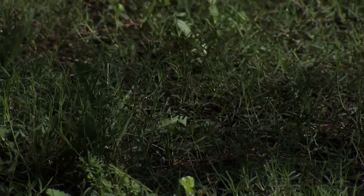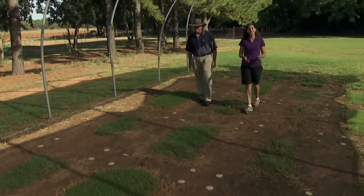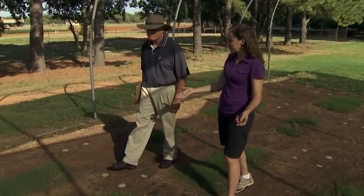Today we're going to visit a research site here at OSU looking at shade tolerant Bermuda that could solve problems like this in the landscape. Joining us is Dr. Greg Bell at his research plots in Stillwater. Greg, give us a little overview of your shade study here.